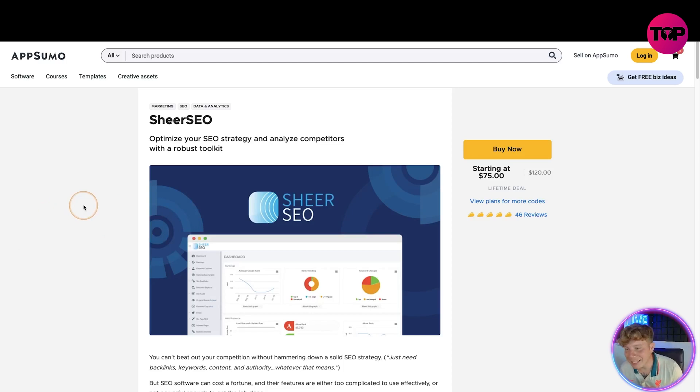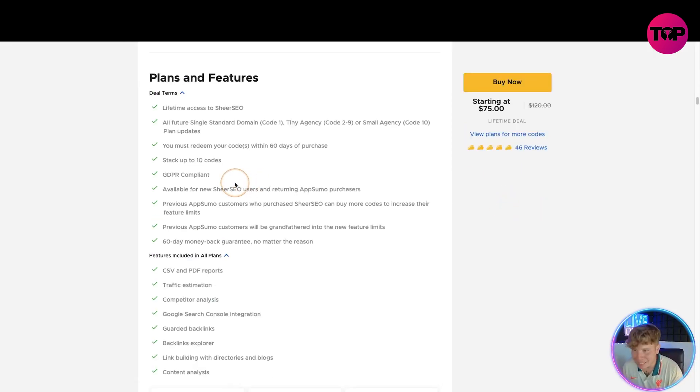I've just clicked the link and it is fire. Starting at $75, this is a lifetime deal. You are going to get lifetime access to SheerSEO — all future single standard domain, code one; tiny agency, code two to nine; small agency, code ten — plus plan updates. You must redeem your code within 60 days or it will run out. Stack up to 10 codes, GDPR compliant.